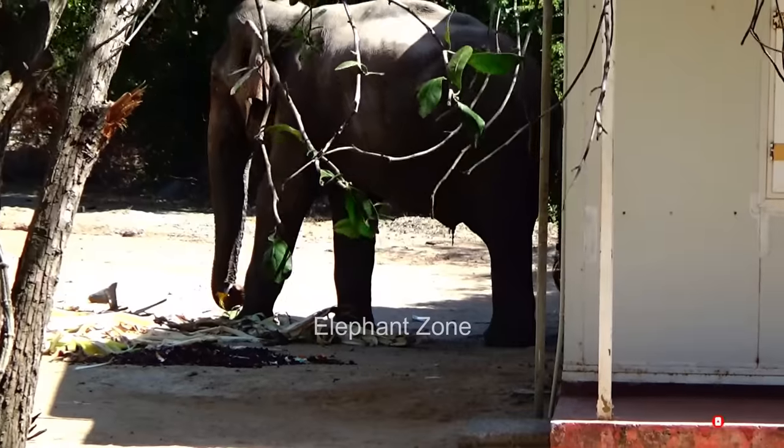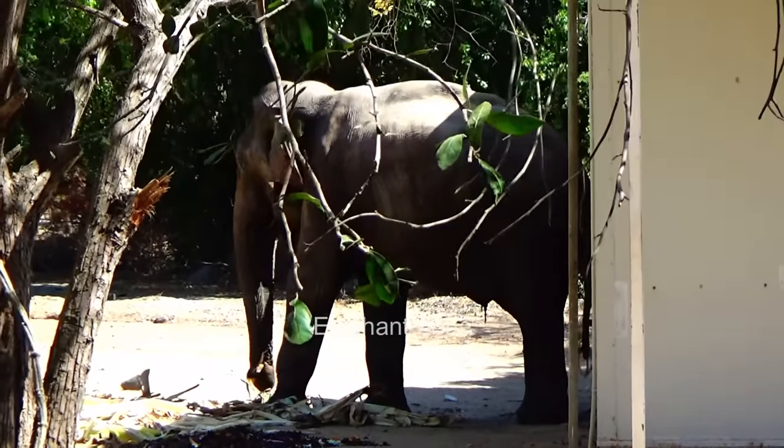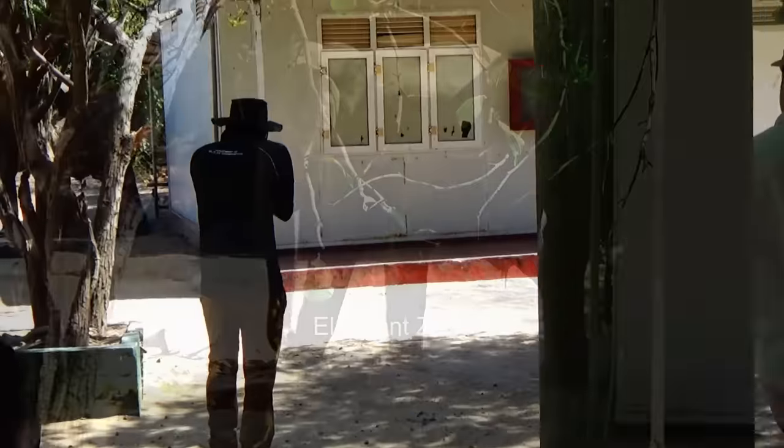They allowed the elephant to stay in the camp until the morning and informed the wildlife officers. As soon as they got the news, the wildlife officers reported to the location.